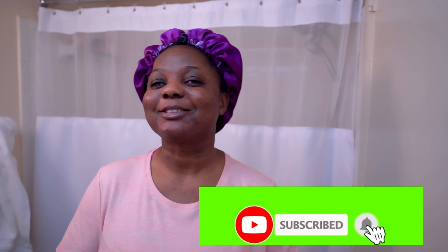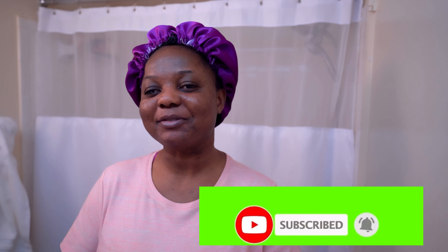Please, if you have not subscribed to my channel, if you're first time seeing this platform, go ahead and hit that subscribe button and also turn on the notifications so you'll be able to see when I upload a new video like this. So let's get to it.